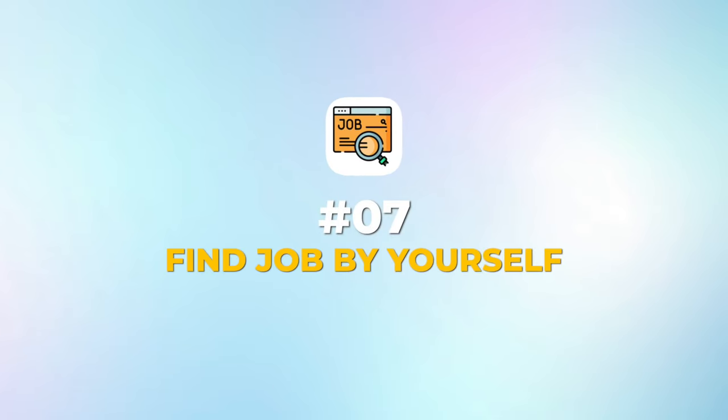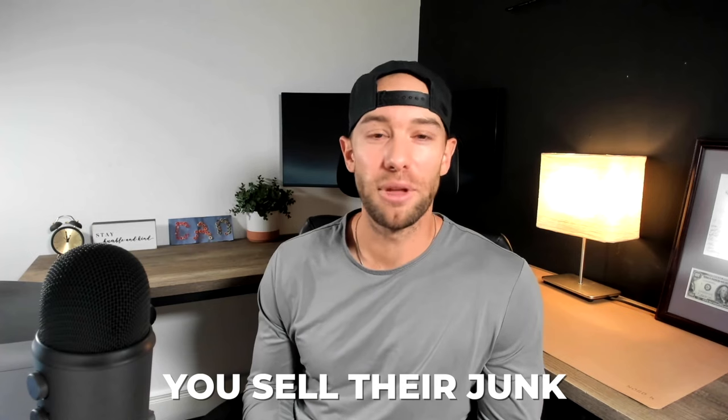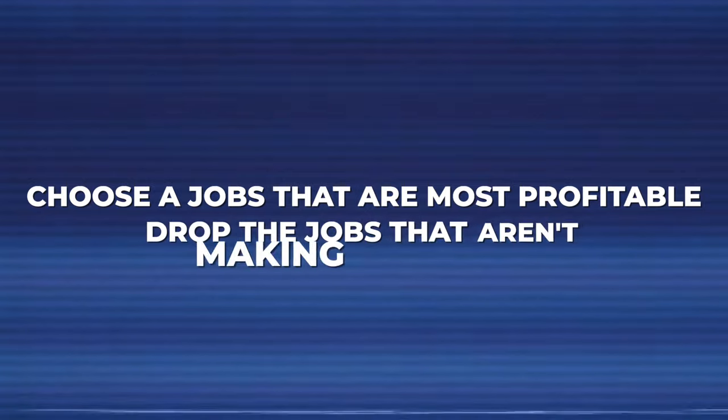And number seven: the first six should get you some jobs coming in, but if you find yourself with no jobs, just go drive around and look for any houses or businesses with junk outside. If you see any junk, just walk up and tell them you saw their junk, that you own a junk removal company and you'd be happy to haul it away for them. This is a great way to build relationships with local businesses and people in your town. These seven tips to find jobs will eventually fill up your schedule. A full day will profit you $500 per day, often more. And once your days are full, you can begin to choose the jobs that are most profitable and drop the jobs that aren't making you money. During this startup phase, make sure you create a Google My Business listing and ask customers, friends, and family for reviews along the way. Also make a simple website — it doesn't have to be anything fancy. This will take some time for these to rank on the web, but make them sooner rather than later.